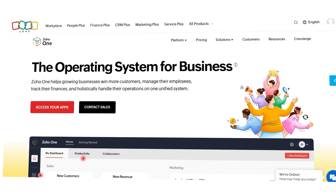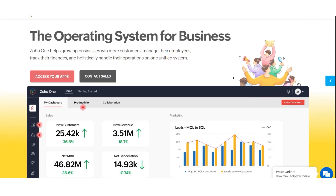Hey guys, Chet here. If you're running a growing business and looking for an all-in-one solution that covers everything from CRM to HR, accounting to marketing, Zoho One might be exactly what you need. It brings together more than 45 integrated business apps all under one subscription, which can seriously simplify how your company works and collaborates. In this video, I'll break down everything you need to know about Zoho One — its features, strengths, weaknesses, pricing, and more. So without further delay, let's get started.